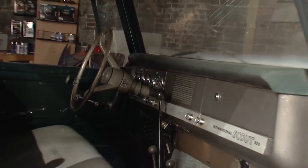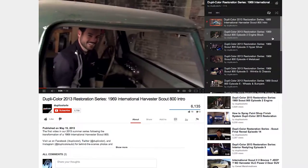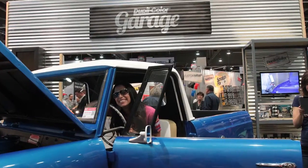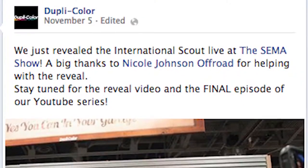But the series focused on more than just DupliColor products. For the first time in the history of the brand, ATA integrated the YouTube web series with DupliColor's Twitter, Instagram, and Facebook, bringing their audience closer than ever before. E-blasts to current subscribers kept fans aware of bi-weekly episodes, weekly teasers, and plenty of behind-the-scenes content.